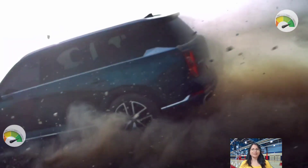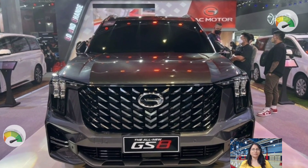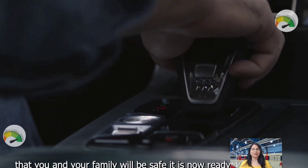Hey viewers, it's great to see you all here again. Welcome to my YouTube channel, Auto Empty. I hope you all are having an amazing and lovely day today. We are presenting a video about the 2023 GAC GS8.